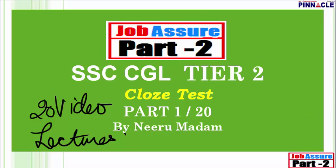In a paper where there is negative marking, how can you just go by intuition? Since cloze test is a very important section for the English Tier 2 exam for SSC CGL Tier 2, Pinnacle is making this complete series of 20 video lectures, realizing the importance of this section.